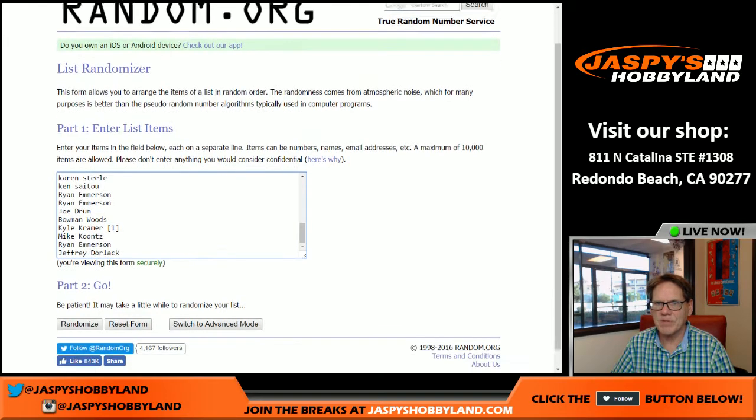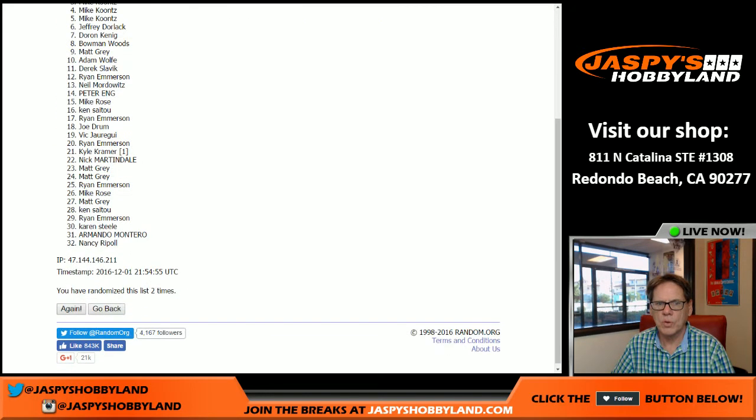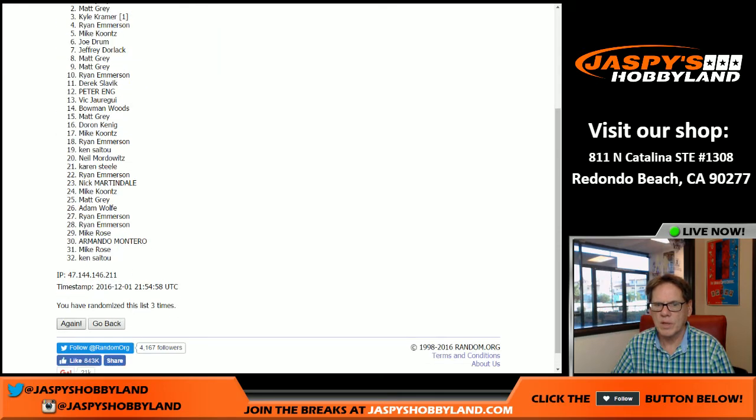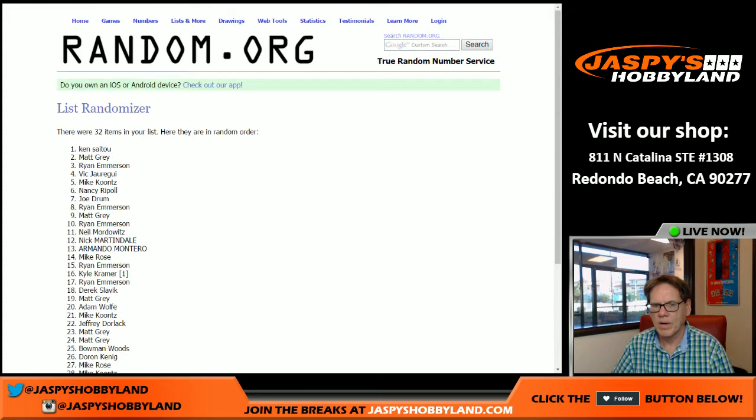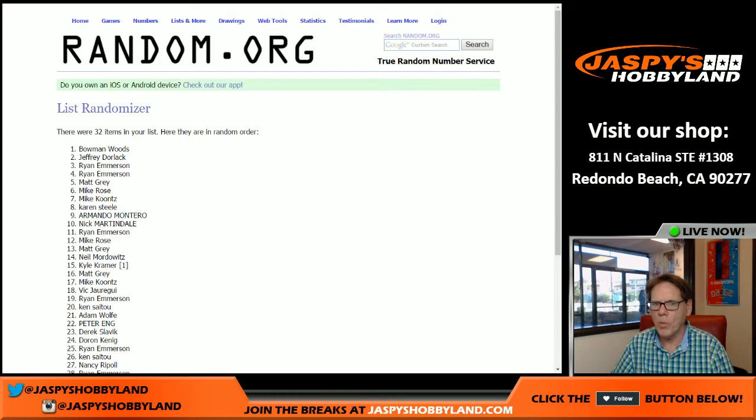Four and three is seven — seven times. Good luck: one, two, three, four, five, six, seventh and final time folks. Name on top gets an entry into the Jaspi's Hobbyland holiday extravaganza. Bowman Woods — name on top — holiday extravaganza winner! That's the break everybody. Jaspi's Hobbyland dot com is the place to buy your spots, and if you are a hockey fan, jaspi's hockeyland dot com. Till next time, thank you.